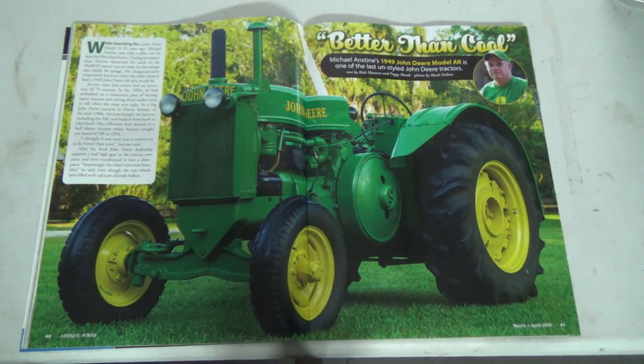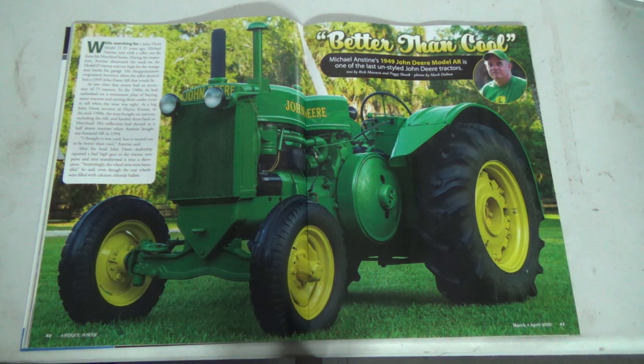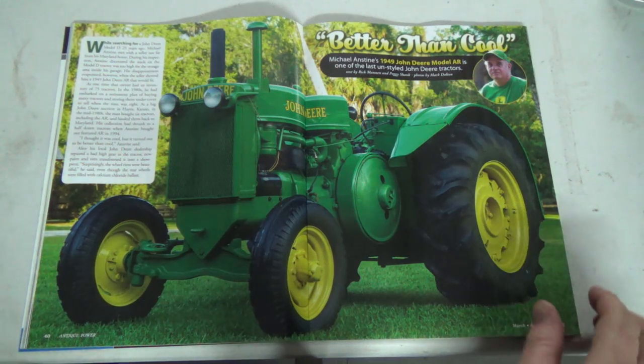After the John Deere dealership repaired a bad high gear in the tractor, new paint and tires transformed it into a showpiece. Surprisingly, the wheel rims were beautiful, he said, even though the rear wheels were filled with calcium chloride as ballast. Get rid of the calcium — it leaks and rots your rims out. So there we go, that's the John Deere AR.